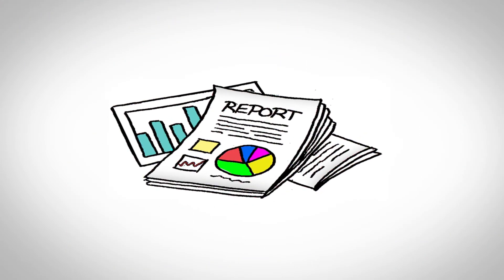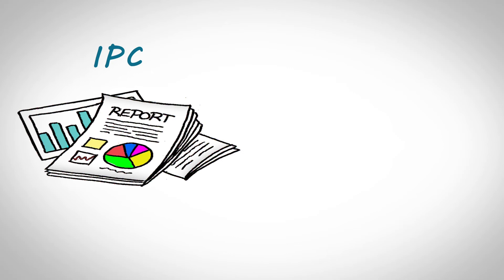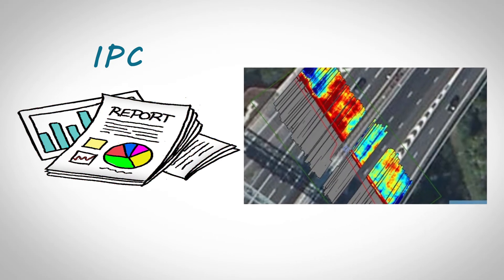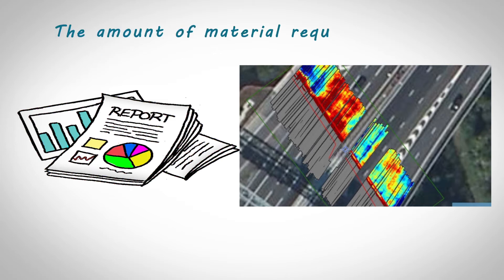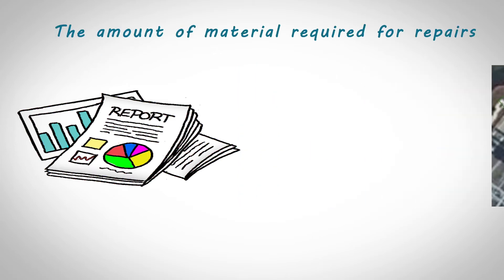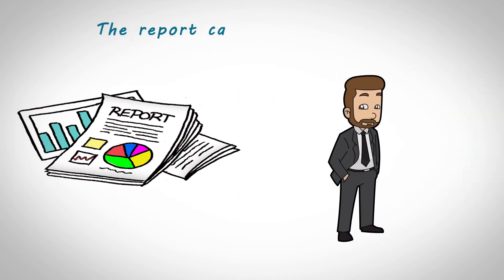The bridge deck condition assessment report provided by IPC can not only locate and quantify issues and eliminate destructive coring, but provide the amount of material required for repairs. With the cooperation of asset owners, the report can include a budget in order of severity to help prioritize repairs over a number of structures managed by a district or state.